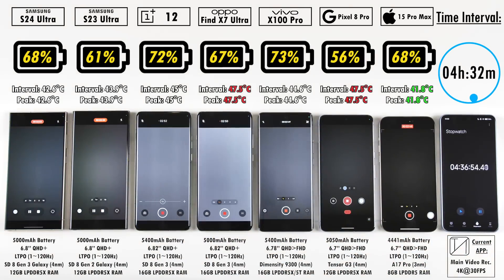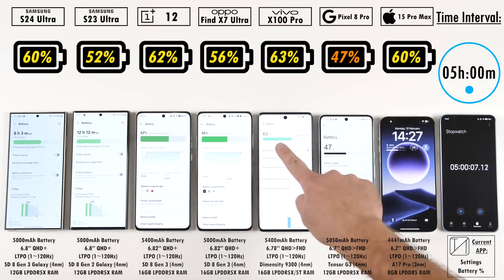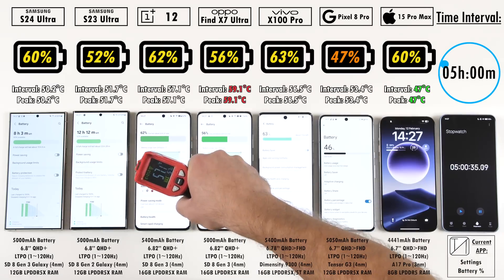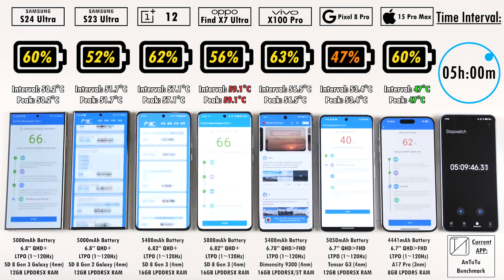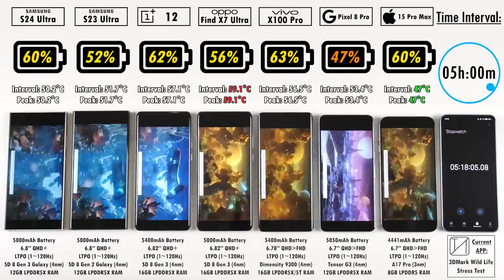In selfie video recording, all phones were set to 1080p 30fps, since I like to keep my tests exactly the same as the past 30-odd tests I've done, so you can compare all these results to my previous battery drain tests over the past three or four years. You cannot compare these results to any other channel's results because we use different apps and different brightnesses. If you haven't already, make sure you hit that subscribe button — a ton of effort and time goes into these tests.